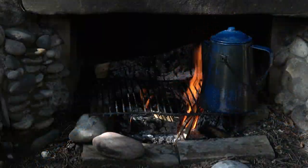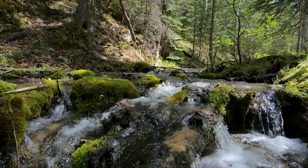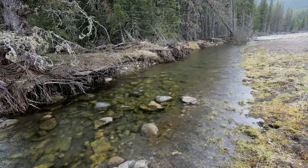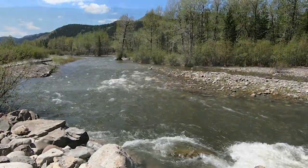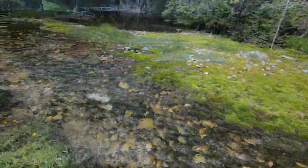We think of water as something that comes from a stream. And it does. But it also comes to the stream. And our water security — how clean it is, how bad the spring floods are, how cold and abundant our summer water supply is — depends on how it gets there.